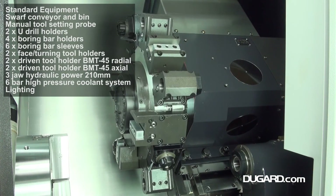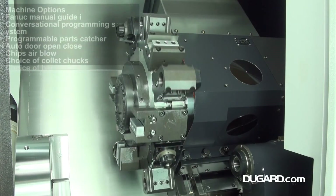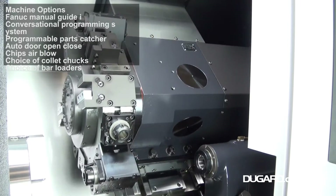Standard features include a swarf conveyor and bin, manual tool setting probe, a 210mm three-jaw hydraulic power chuck, and a 6 bar high pressure coolant system.